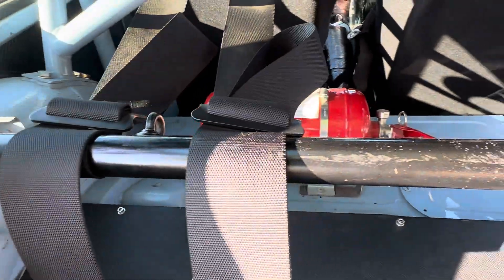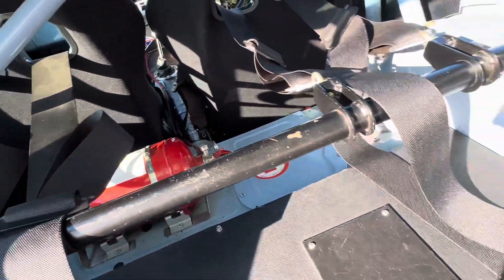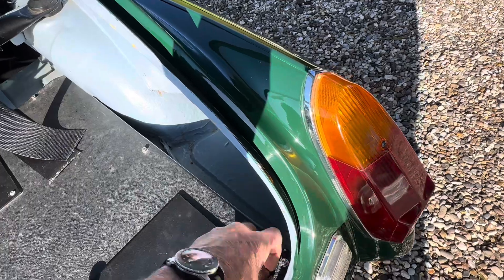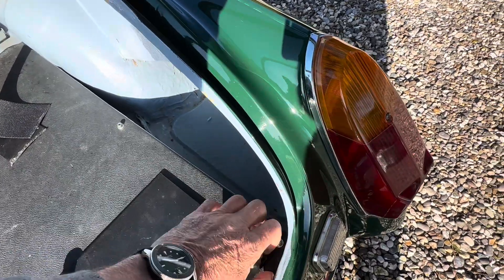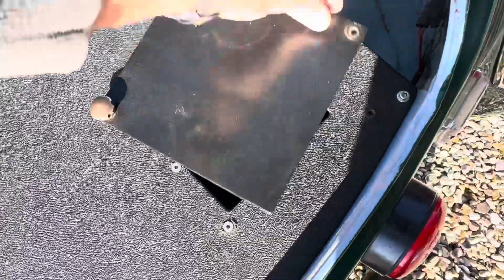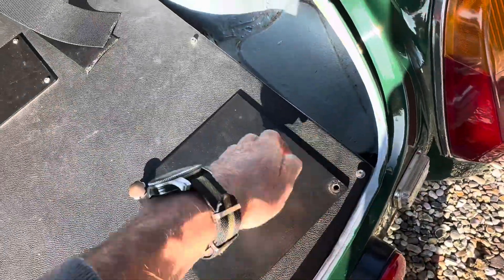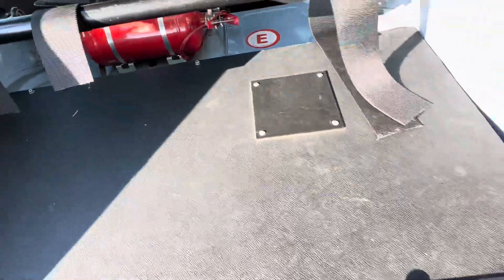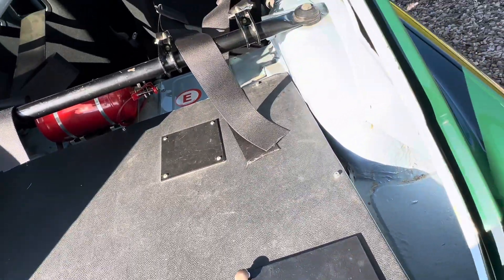Got a fire extinguisher system in there. The fuel tank is just under there, very easily accessible fuel — that's all in there. I put £40 in and it's done 100 miles and still showing half a tank, so it sips it.